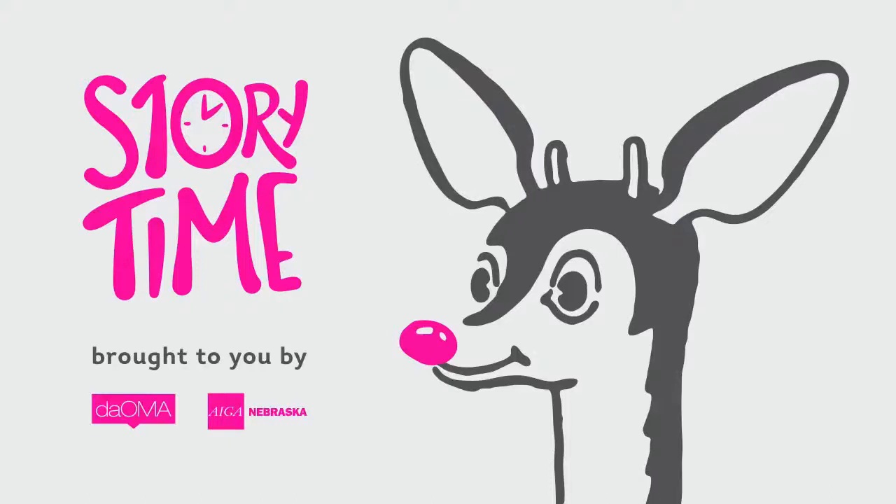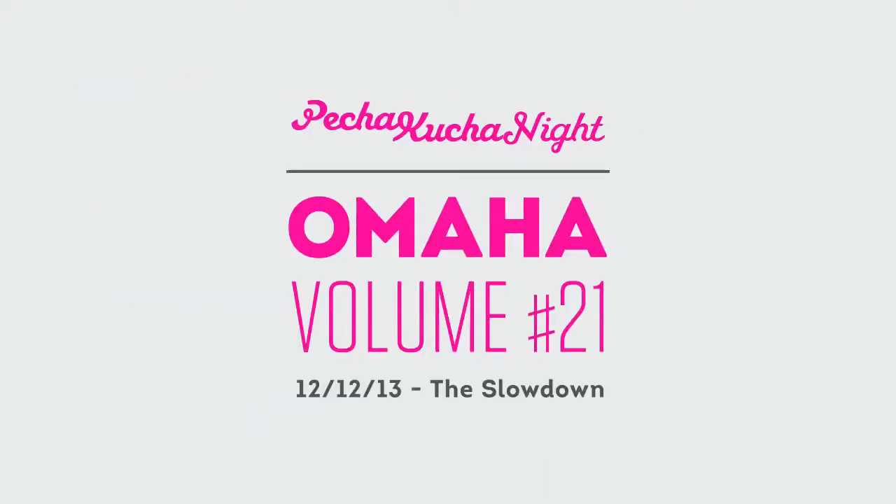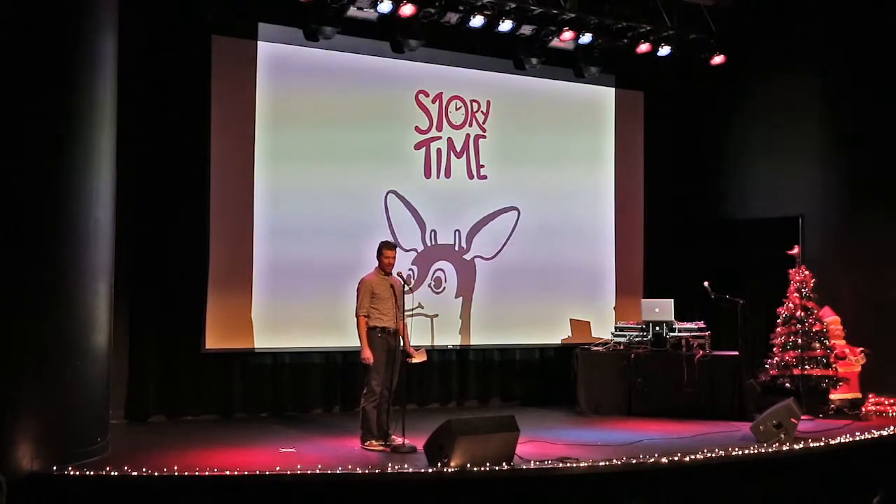Here were the limitations. One is they had to use Rudolph, obviously. They also had to use their creative discipline.